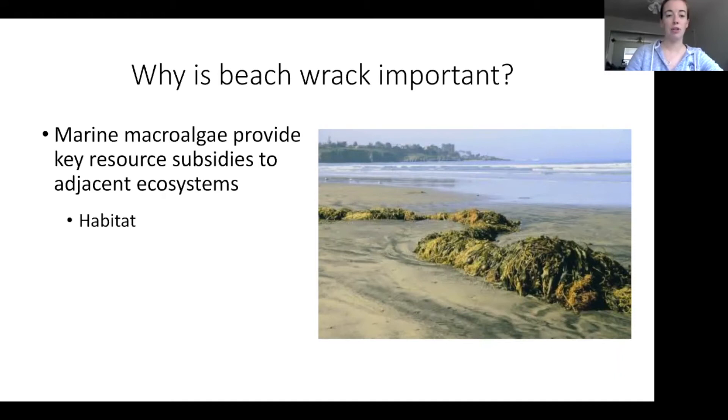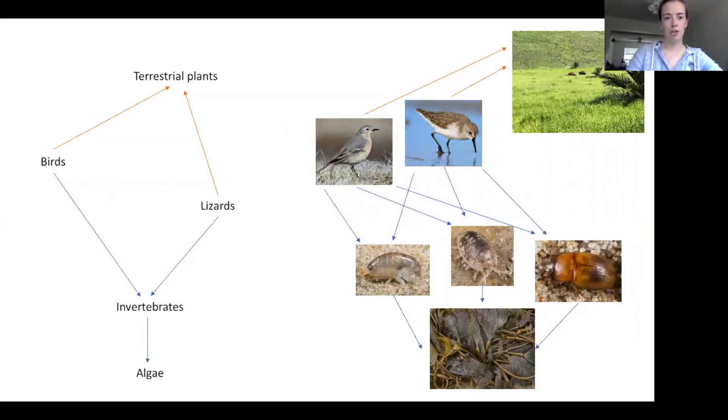The wrack gives especially invertebrates a safe place to live, protects them from the sun, and provides interstitial space to move around. It also provides trophic support — the algae on the beach starts to decay and is consumed by bugs like arthropods, isopods, beetles, and flies, which are eaten by birds or lizards. Importantly, birds then take those nutrients into the terrestrial community and fertilize it with what they've eaten from the kelp wrack. It's an important nutrient resource that transitions from the ocean into terrestrial communities.